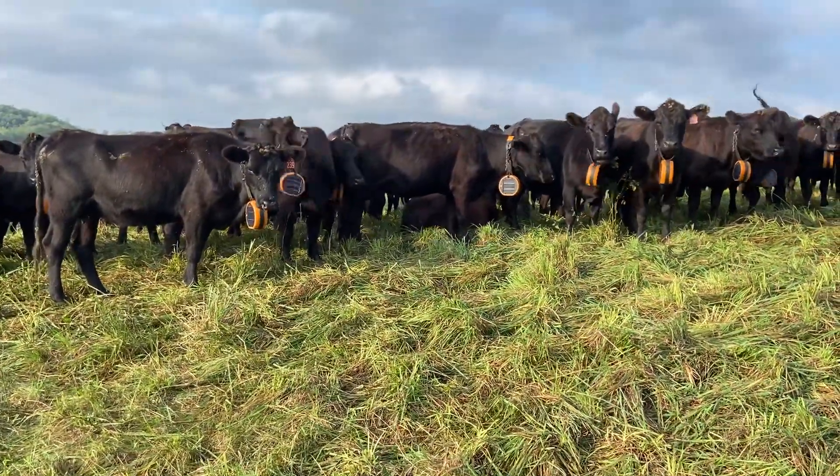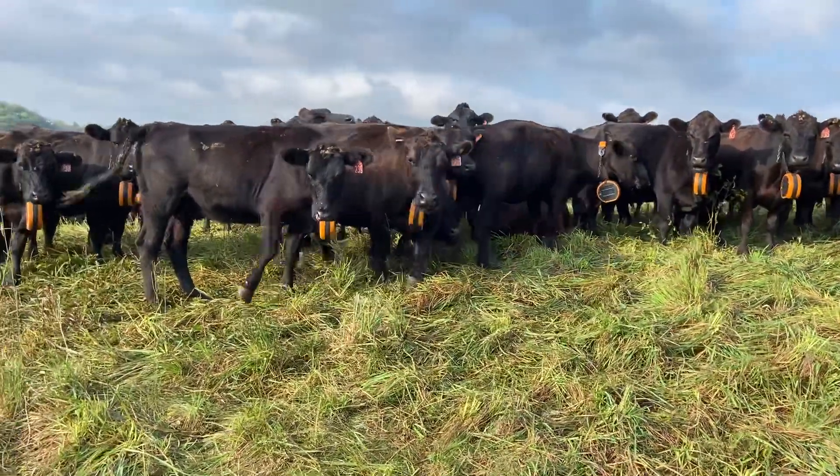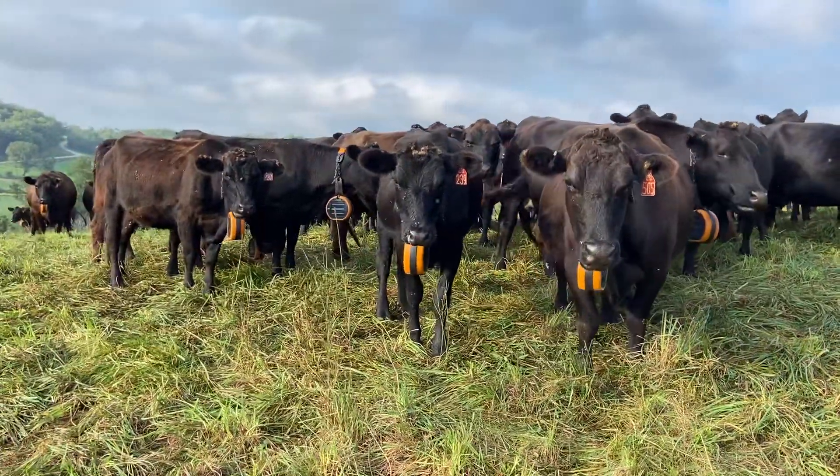Good day everybody. Darren Yonke here with Echolive Farms. We just got these fancy collars from Gallagher — their eShepherd system for our virtual fence.